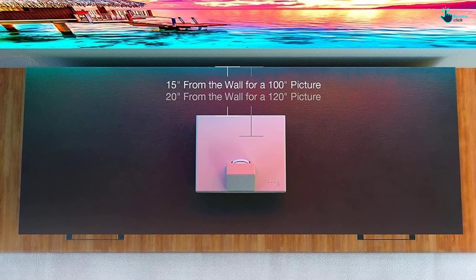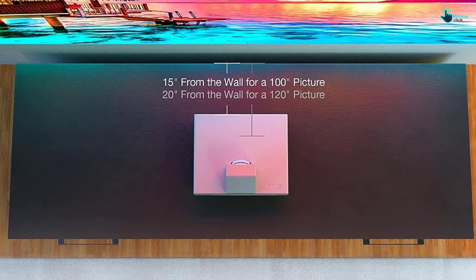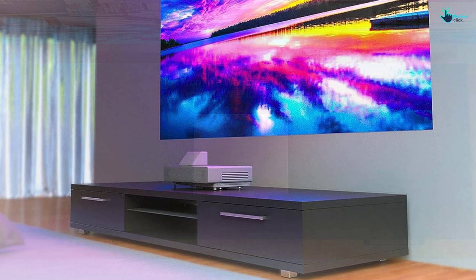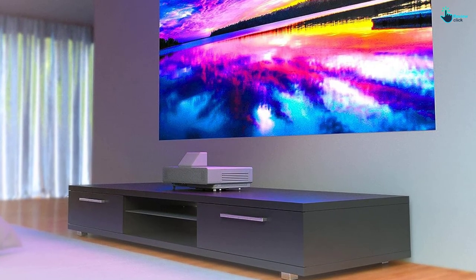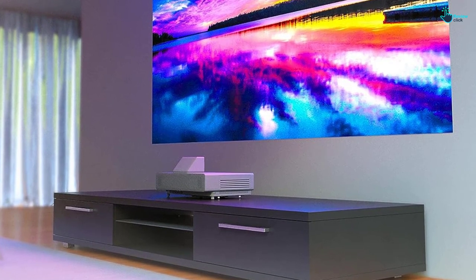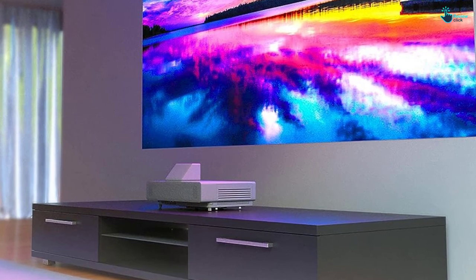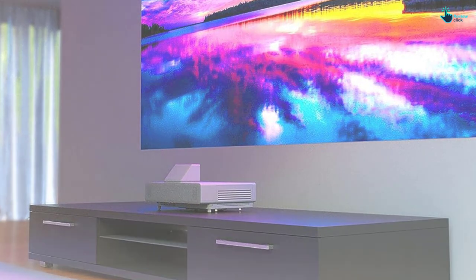Enjoy stunning visuals with the Epson ALS500W Ultra Short Throw Laser Projector. Thanks for watching, guys. I hope you liked this video. If it was helpful to you, please make sure to like, comment, and subscribe. If you have any questions related to these products, you can leave a comment down below and I will get back to you as soon as possible.